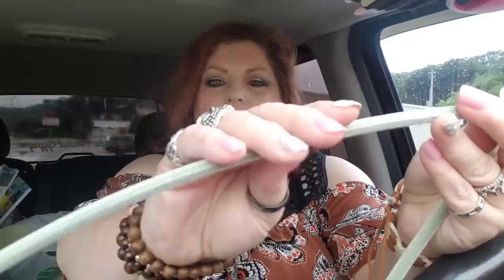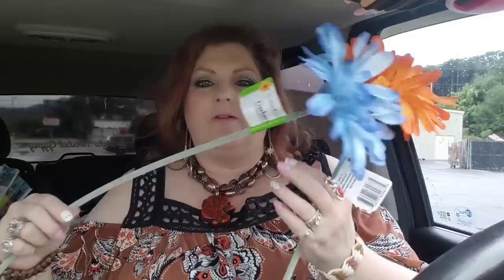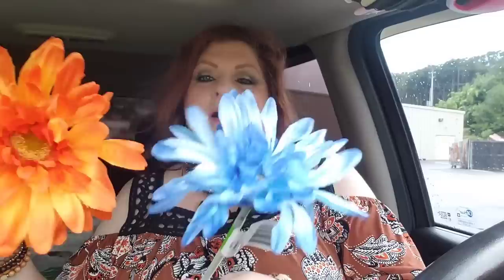I grabbed these decorative stems — I have no idea why, guys. If you have any uses for them, let me know. Some of you will say put them in a tall vase, which I might do. The stems are velvety and they're so long and just so pretty. I love that orange and blue together. This was the only two colors they had. A really tall vase or one of those wicker things would look really cute.